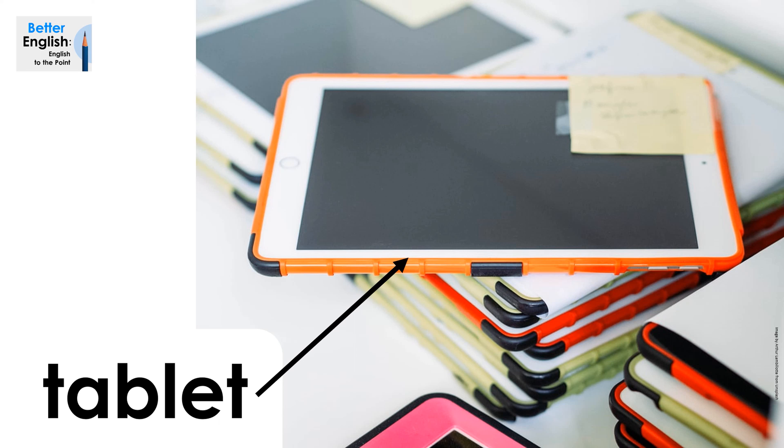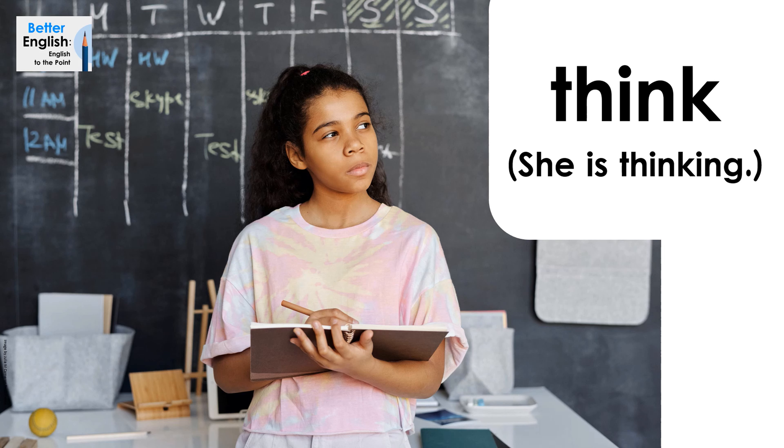Tablet. Tablet. Think. She is thinking. Think. She is thinking.